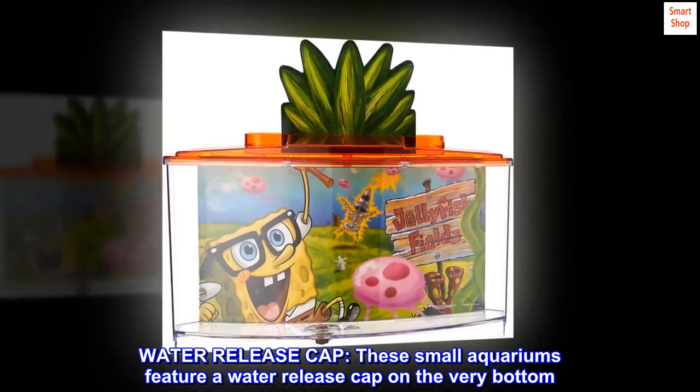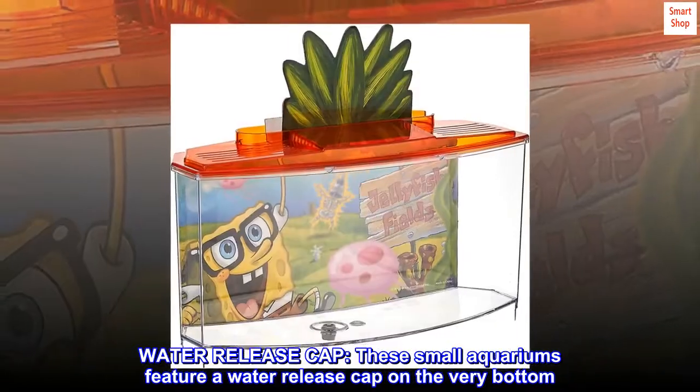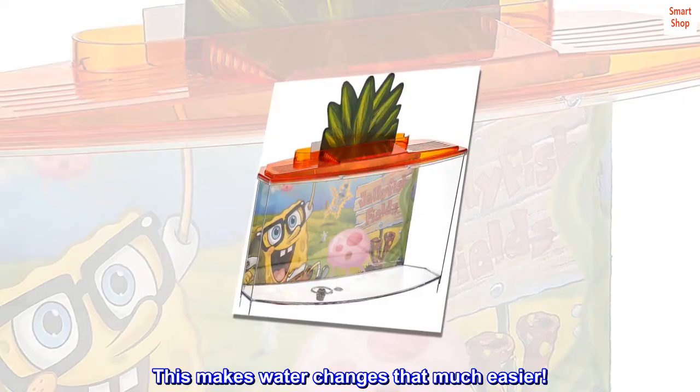Water Release Cap: these small aquariums feature a water release cap on the very bottom. This makes water changes that much easier.